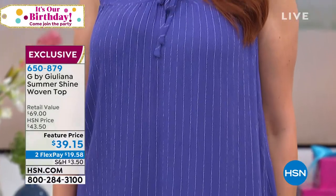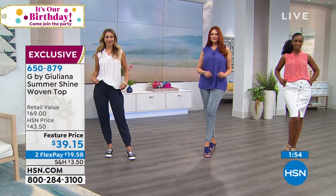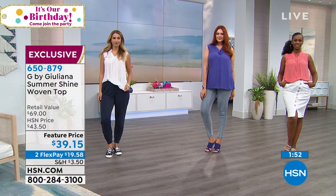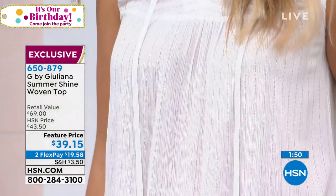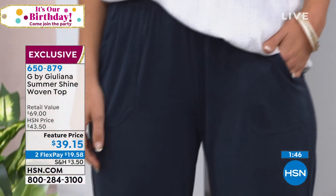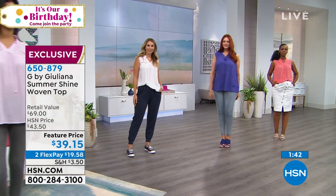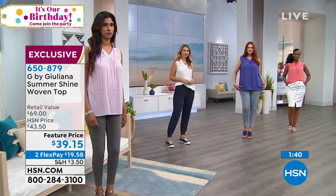All these colors are so beautiful. I think the decision right now is which color to get. At $39.15, this is an amazing price — maybe get a couple. Maybe get a true summer color like the pink and the coral, and then maybe get one you can bring into fall, like the olive. And then maybe the white, which of course you can wear all year.